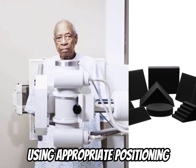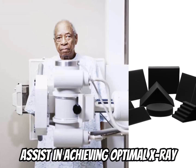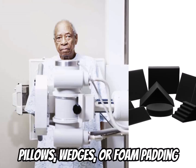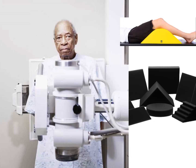Using appropriate positioning aids and support can greatly assist in achieving optimal x-ray images for elderly patients. Pillows, wedges, or foam padding can be used to support and stabilize specific body parts. For example, using a pillow under the knees can help reduce strain on the lower back. These aids can help maintain the desired position for an extended period and minimize discomfort, ensuring accurate imaging results.